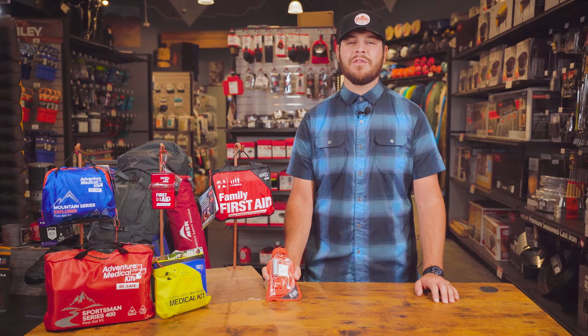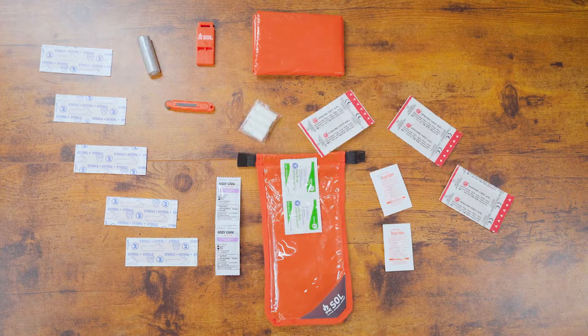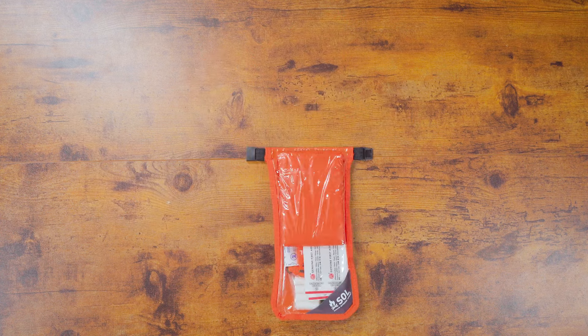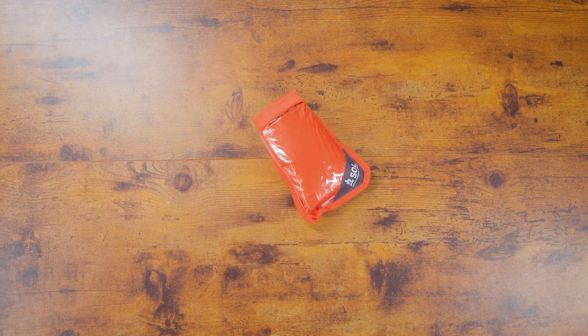I'm still shocked they can fit all of that in this small package and it only weighs 6.5 ounces. But that's not all — the bag it comes in is a watertight dry bag, easy to pack and ready to deploy when you need it most.